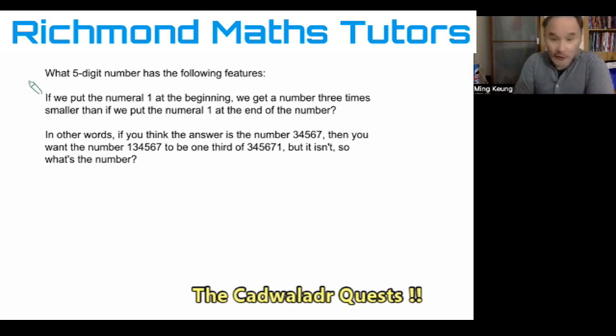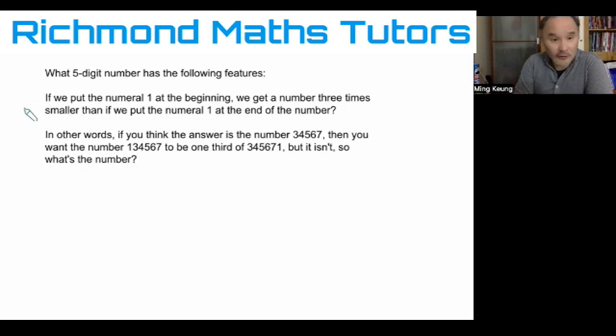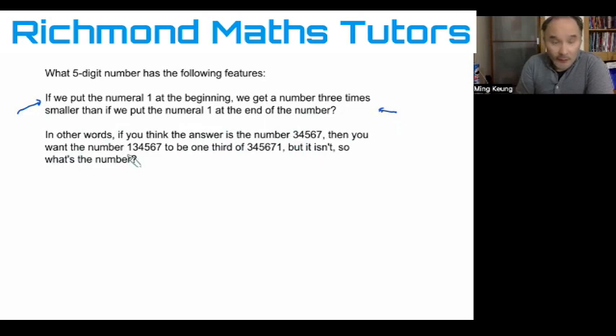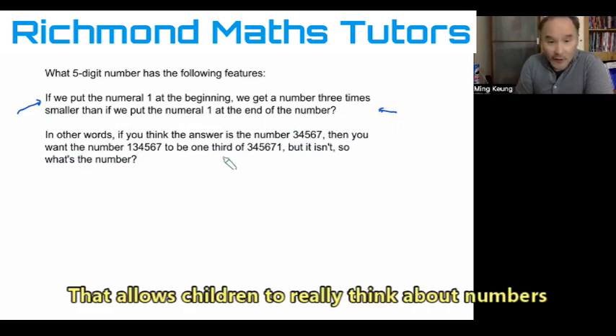A five-digit number has the following features: if we put the numeral one at the beginning, we get a number three times smaller than if we put the numeral one at the end of the number. In other words, if you think the answer is the number 34567, then you want the number 134567 to be one third of 345671. But it isn't. So what is this number?